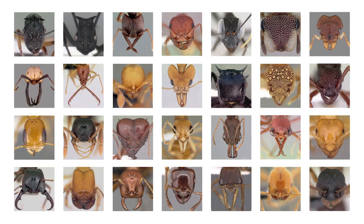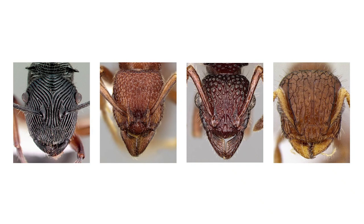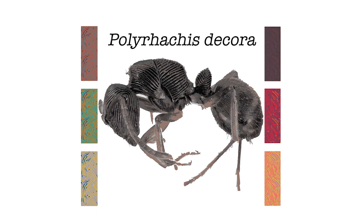To create these patterns, we combed through database imagery of ants. We focused on species with dynamic facial textures and patterns. Some species were common, like the Florida harvester ant, while some were among the rarest species on earth, like Polyrhachis decora, which is only known from a handful of specimens.